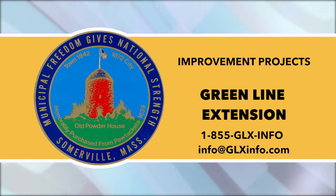If you need assistance for a GLX construction-related matter, please call the 24/7 GLX hotline at 1-855-GLX-INFO, that's 1-855-459-4636, or email info@glxinfo.com.